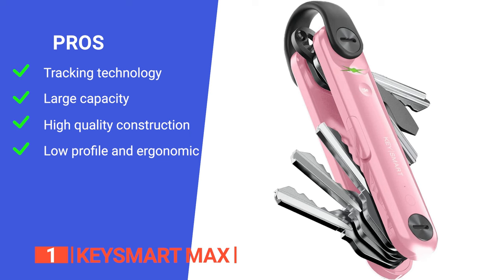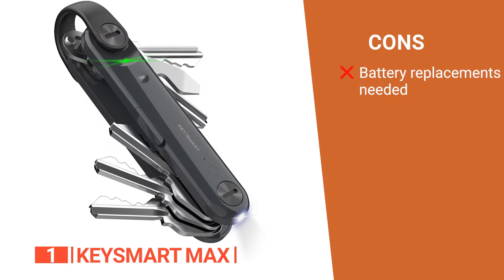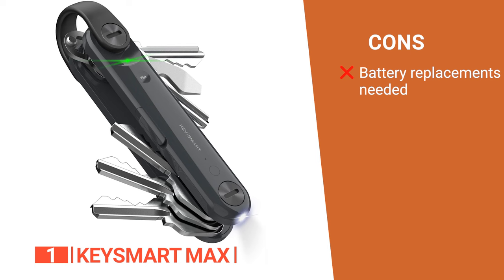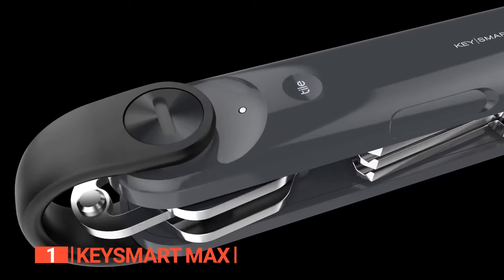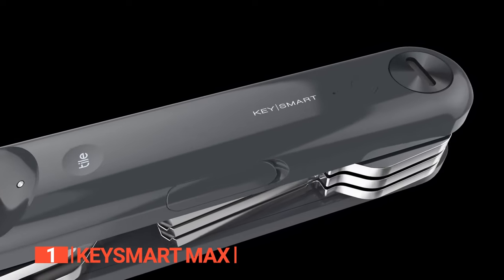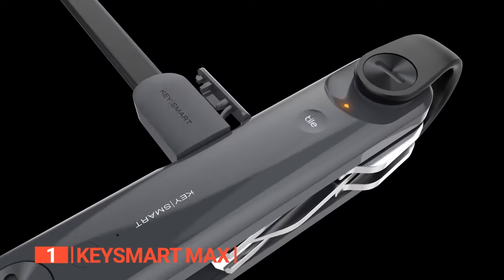It is made of durable materials that will last for many years to come, and its sleek and modern design adds a touch of sophistication to your key organization. However, it requires a battery for the tracking feature, which will need periodic replacement, adding to the long-term cost. The KeySmart Max is a must-have for those who want a compact and tech-savvy solution for keeping their keys in check — it's an ideal device if you frequently misplace your keys or phone.